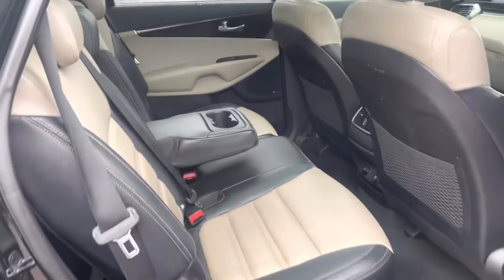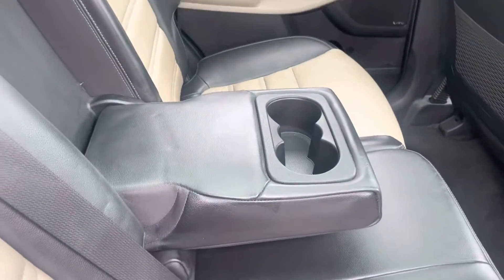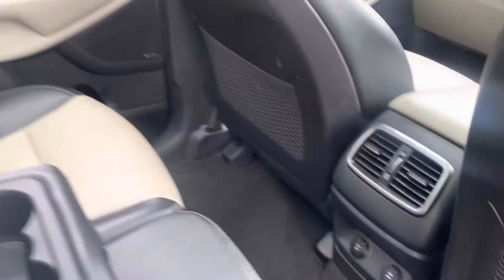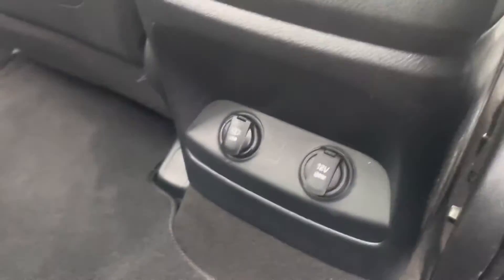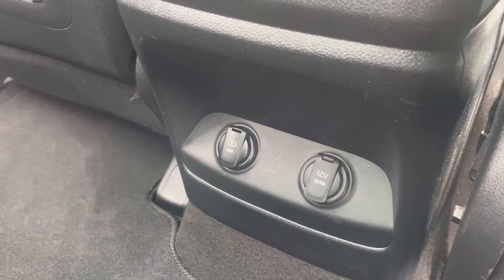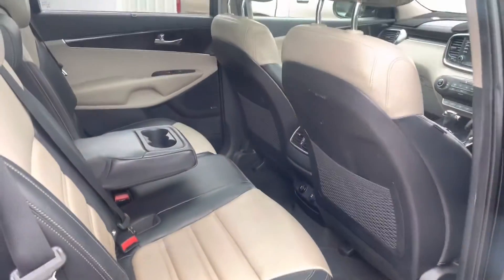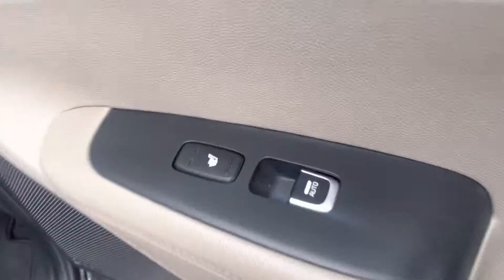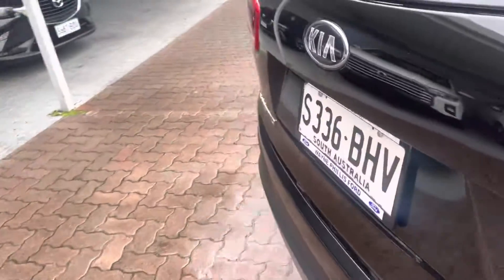The back looks like no one's ever really sat in it — really nice. You've got your cup holders, the matching leather with the cream, and obviously your aircon vent there. There's also a 12-volt socket for laptop chargers or anything like that. It's in very good condition back here, and it also has heated seats in the back — a lovely feature to come with the car.